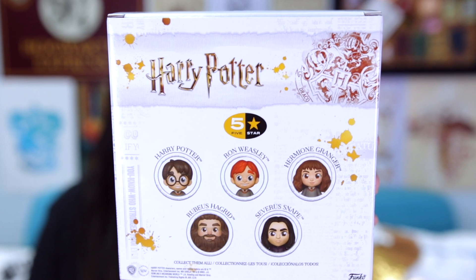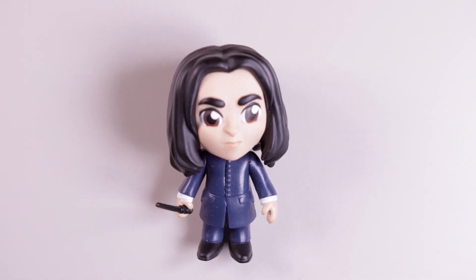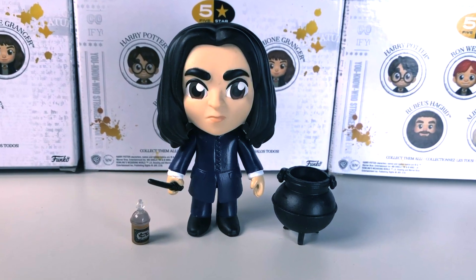Finally I got a Walmart exclusive figure of Severus Snape. Walmart had a couple of exclusives for the Harry Potter Five Star line — variations of Harry, Ron, Hermione, and Hagrid, plus Snape. I didn't get the other variant figures since I already had them from the first wave, but the Walmart exclusives do come with different accessories. I picked up the Snape figure for 180 Hong Kong dollars at my local Funko pop shop in Hong Kong, which surprisingly carried a lot of the Five Star Walmart exclusives. In Walmart in the US he's around $10. Snape comes in a navy outfit with a serious expression, and his three accessories are a little wand, a potions bottle, and a cauldron — perfect for brewing potions.